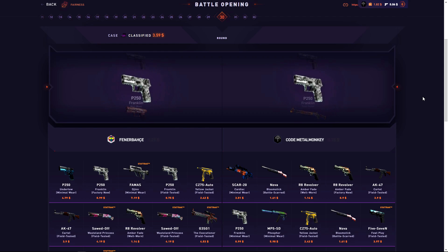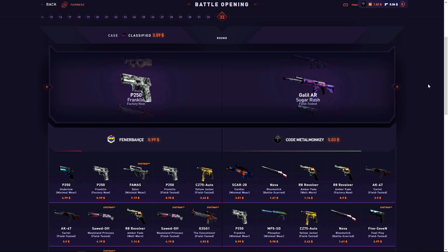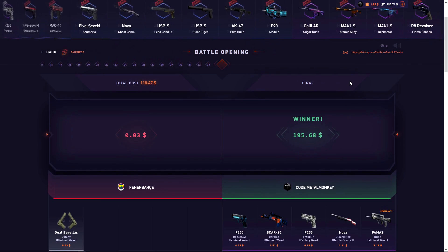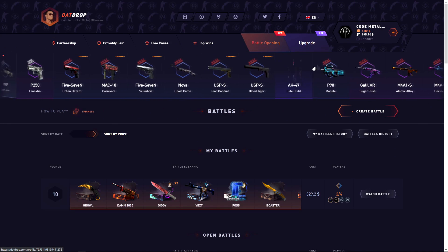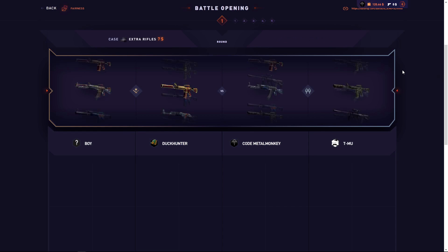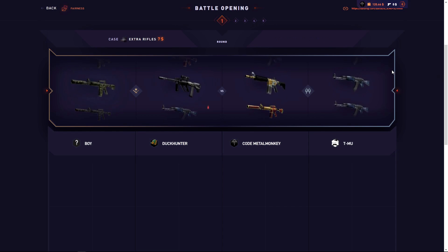I don't mind if we both pull Franklins as long as I win. $22 — never mind. One dollar for us both. I just need this guy to not pull something crazy. I got the $50 one — 195 total, so I profited about $80. Battle for $77 basically.